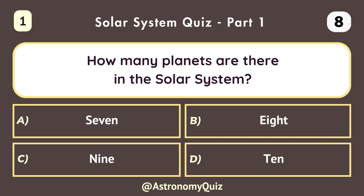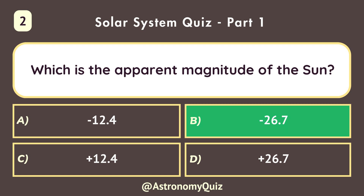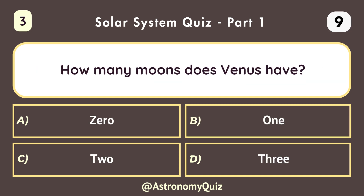How many planets are there in the solar system? 8. Which is the apparent magnitude of the sun? Minus 26.7. How many moons does Venus have? Zero.